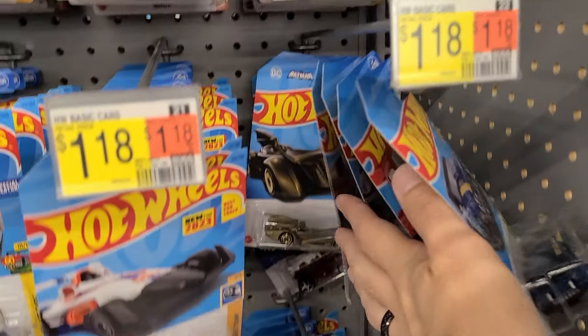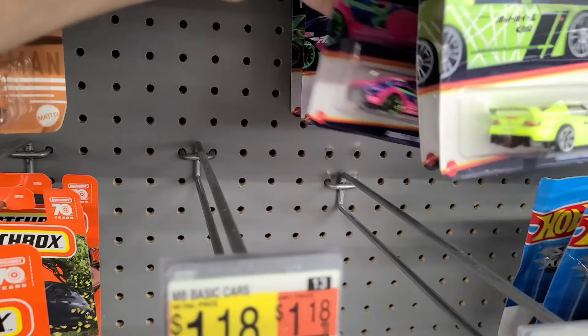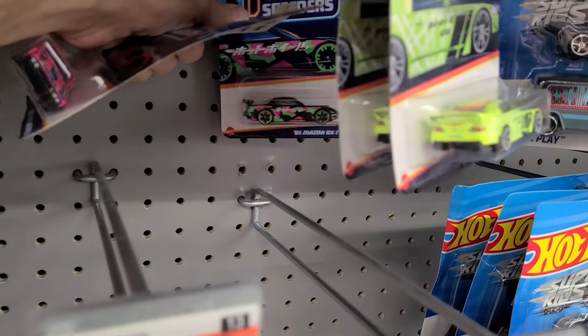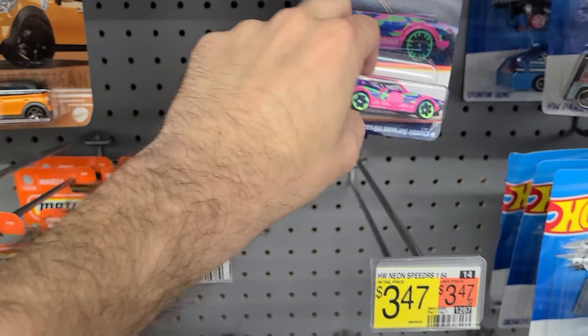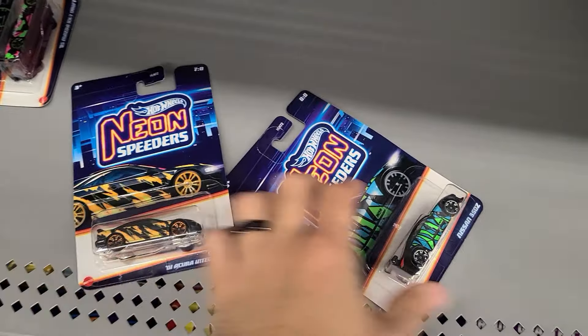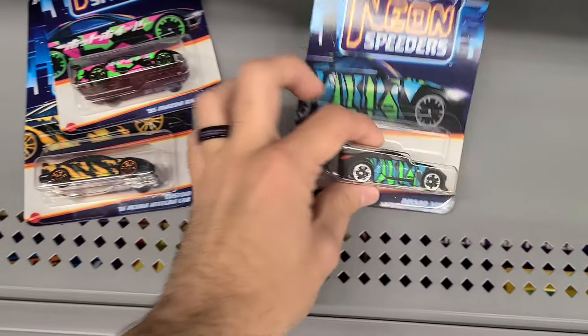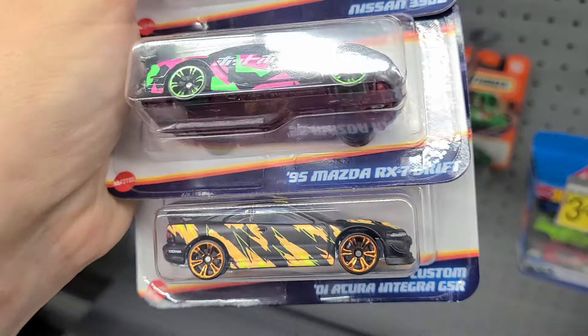I'm not really interested in everything here - there's some Neon Speeders, a 350Z, another SU-1000, the Integra, Skyline. The RX-7 - I gotta get the RX-7, and the Celica. A good amount of them here, just not the Datsun, so I don't really need the Skyline - I'll leave that behind. Wait, there's a new Ford Ranger - I haven't seen that anywhere else. I guess I'll get these too. Maybe I'll get all three: 350Z, Mazda RX-7, and the custom Integra. There's a mini set here too.